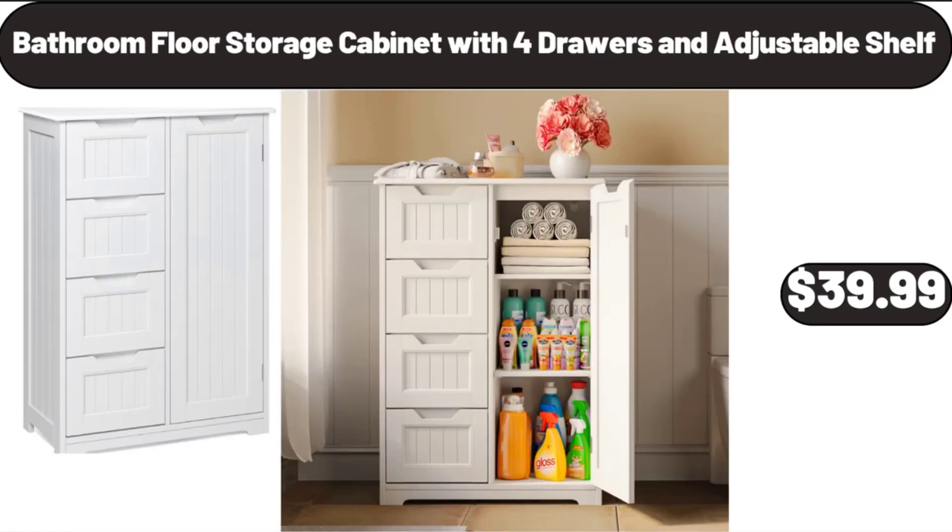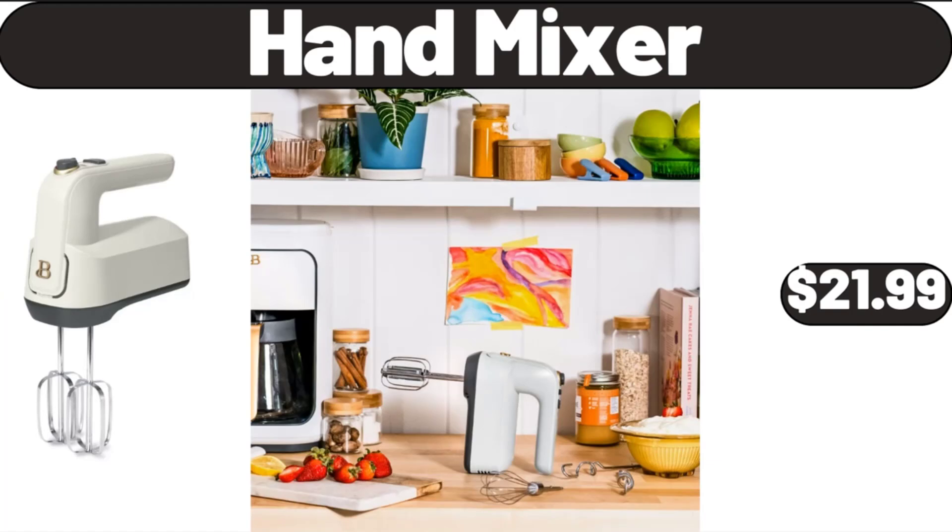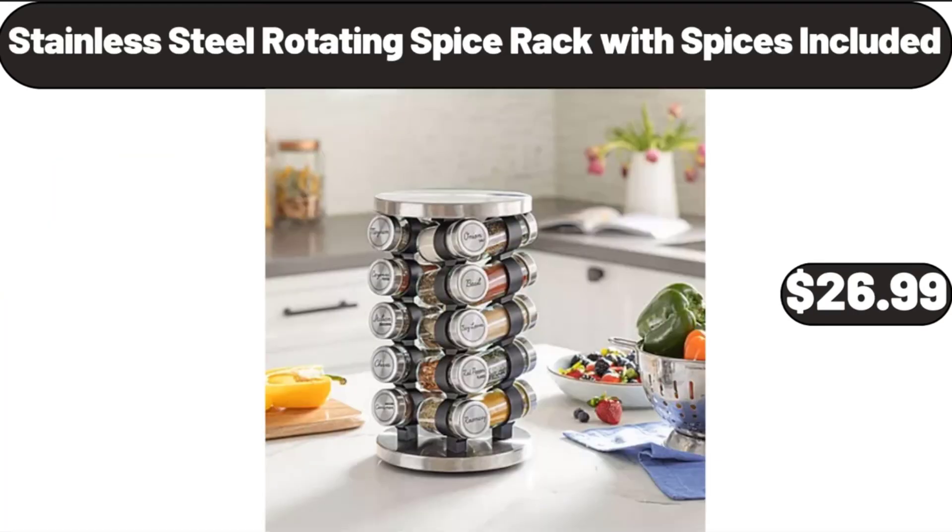Bathroom Floor Storage Cabinet with 4 Drawers and Adjustable Shelf, $39.99. 12-Inch Aluminum Stock Pot, $19.99. Hand Mixer, $21.99. Stainless Steel Rotating Spice Rack with Spices Included, $26.99.